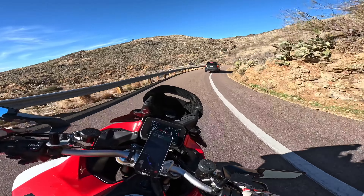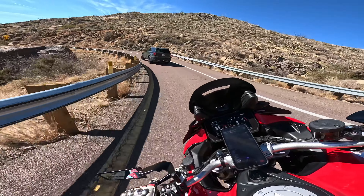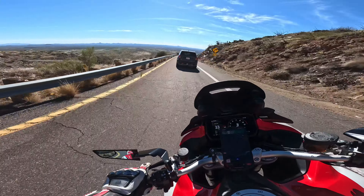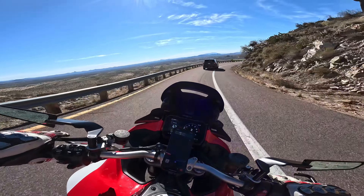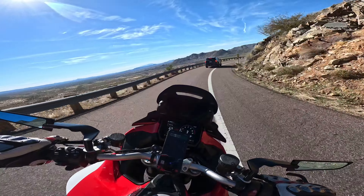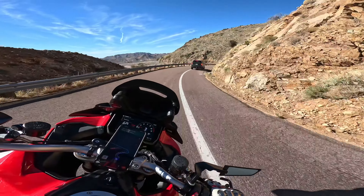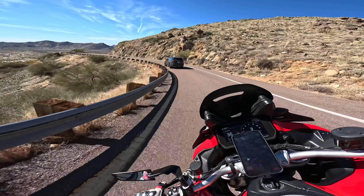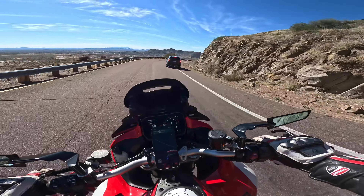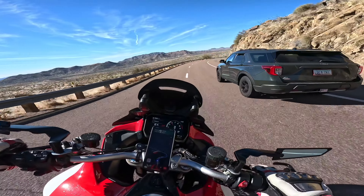To get out to Yarnell where I'm at right now takes forever — either from Phoenix doing almost two hours straight flat on your Panigale, or you do what you just watched: coming from Sedona, through Conway, Jerome, Prescott, White Spar, and then to Yarnell. That's the route I just did. This guy's not even staying on the road.